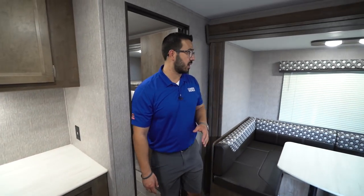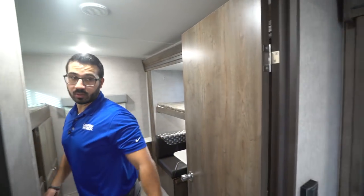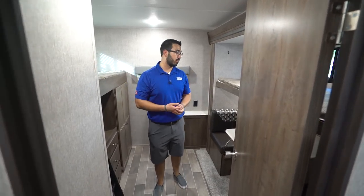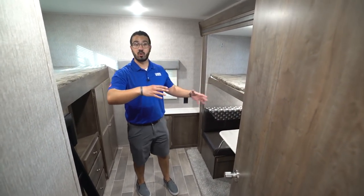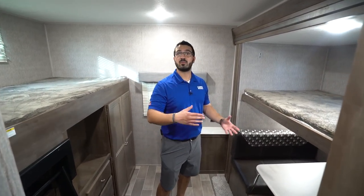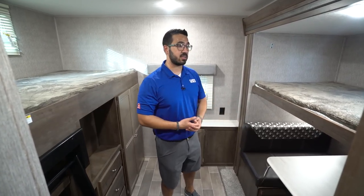Making our way over, we'll take a look right here in the bunk room and then come back out into the main living area. Notice how you have an actual door here, so that way it gives you some separation and a little bit of privacy. If the kids need to go to bed and you want to stay up and hang out, you can shut the door. Or if you have really little ones, this makes a great space for them to take a nap — shut the door and have that separation.